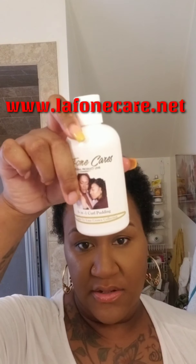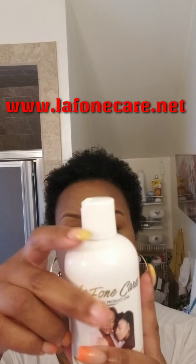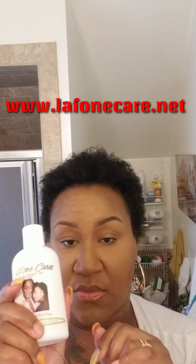Now I'm going to take my Lafond Cares six-in-one curl pudding. It's a detangler, moisturizer, softener, curl definer, conditioner, and frizz control all in one — six-in-one curl pudding.